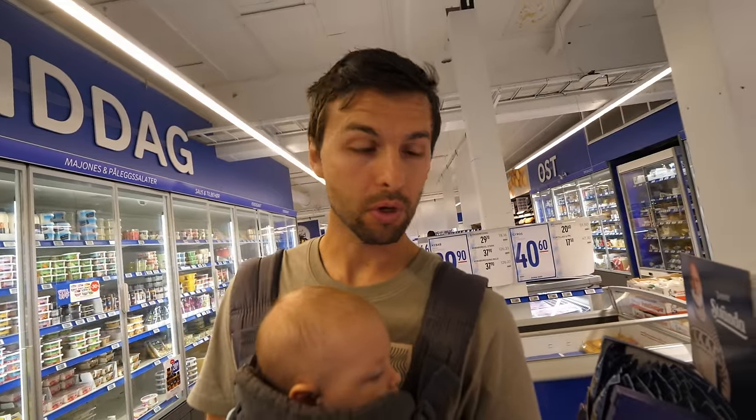Like almost any supermarket, they have a discount brand. The ones here are called First Price, Extra, or Prima — those are the discount brands that almost all of the stores in Norway carry. Look for those prices if you're trying to keep your trip to Norway fairly cheap and affordable.